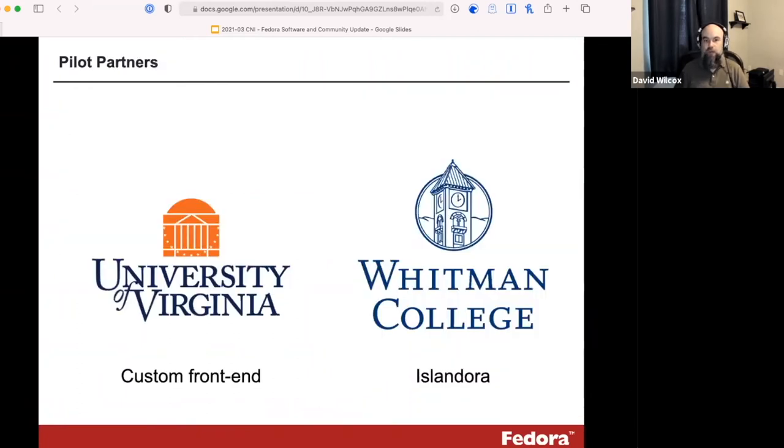We're working with a couple of pilot partners: the University of Virginia, which has Fedora with a custom front end, and Whitman College, which is an Islandora user. Both have Fedora 3 repositories on the back end but different front ends. This allows us to run pilots in different scenarios and help a broader swath of the community benefit from the work.